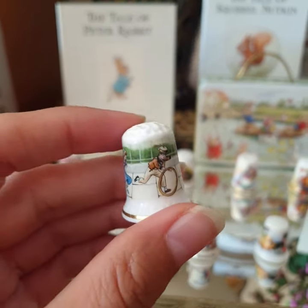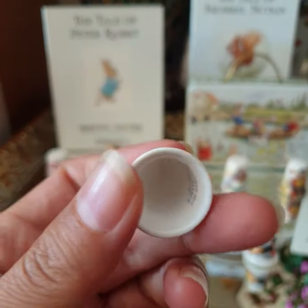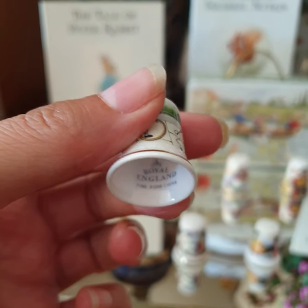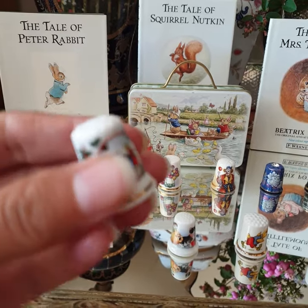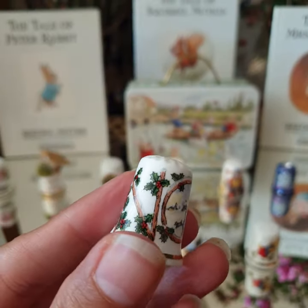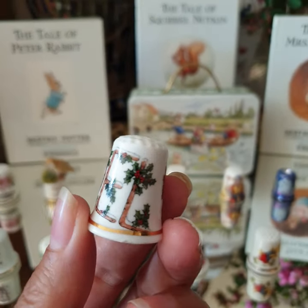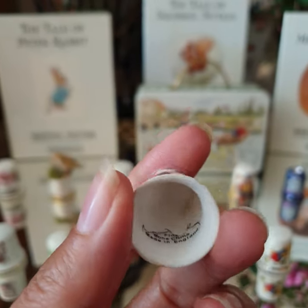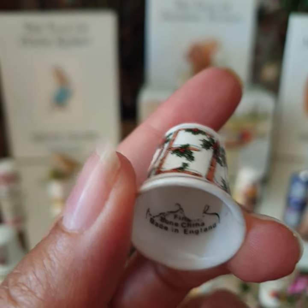And this one is playtime with children. It has a special mug inside. That one was Noel. Fine bone china, made in England.